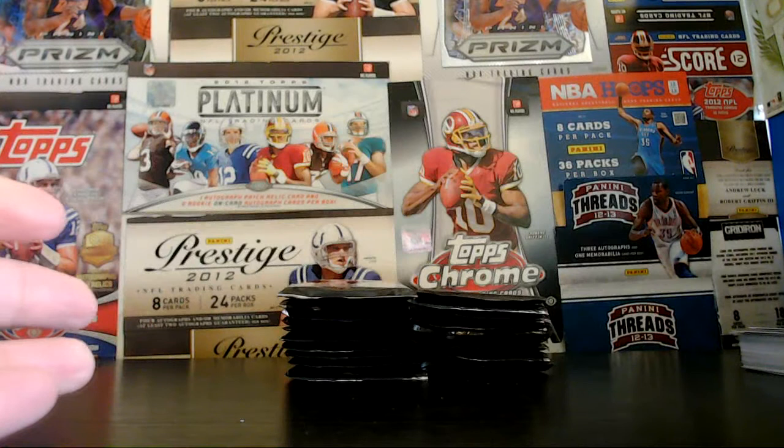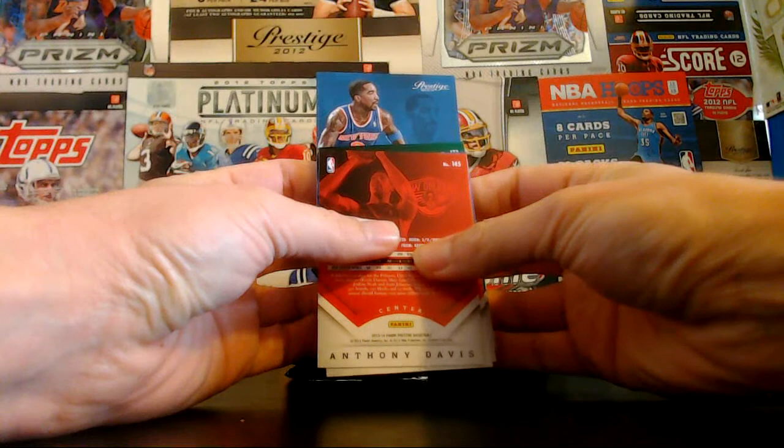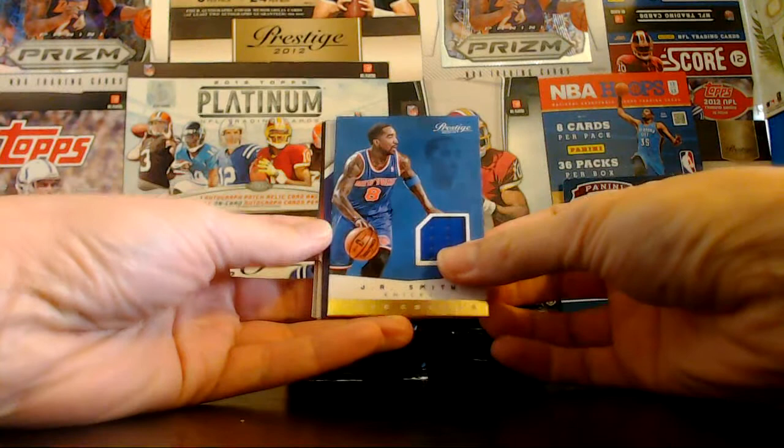The jersey — it's an auto, maybe? Who is the player? We're so early in the season I don't know who that is yet. It looks like a Knick. The Knicks hit last time too, with that nice patch auto. But this time it is — oh, it's J.R. Smith! So our first jersey is for the Knicks. It's J.R. Smith, True Colors. Let's see if it's short printed. Nope, just True Colors. There's our first hit — J.R. Smith and the Knicks.